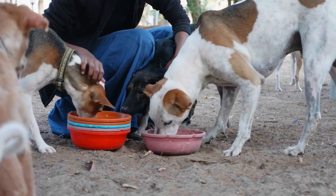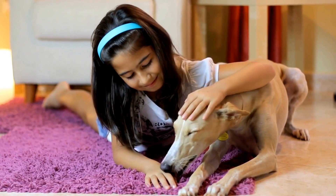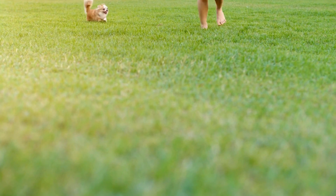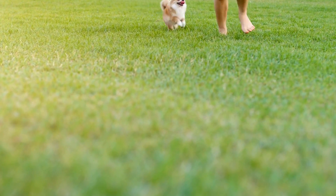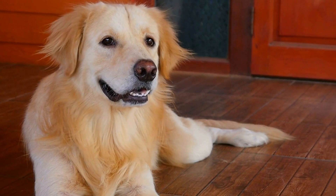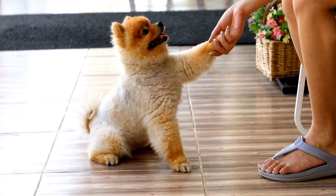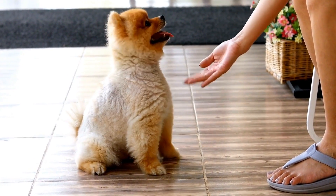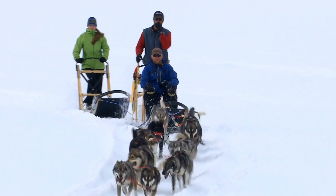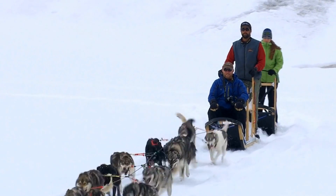Dogs are wonderful creatures that bring joy and happiness into our lives. However, just like any other living being, they are susceptible to injuries and health issues. One common problem that dogs may face is a broken tail. It is important for dog owners to be able to recognize the signs of a dog with a broken tail, especially if it is at the base or near the spine. In this video, we will explore the symptoms and potential causes of this condition along with the necessary steps to take for a speedy recovery.